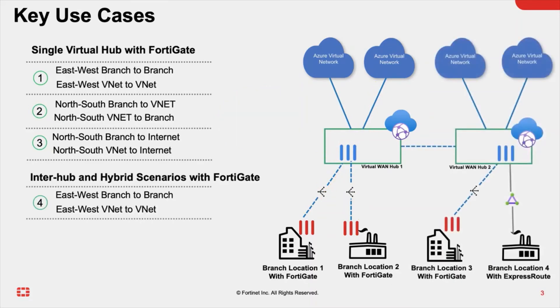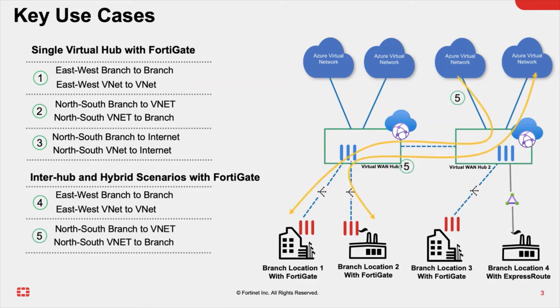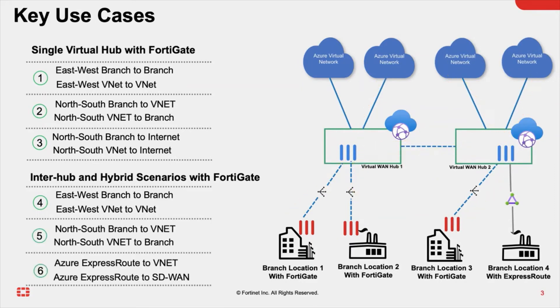You can further expand to other Azure regions and connect global branch offices. This can be done seamlessly, with all routing and policy configuration managed by FortiManager and Azure Virtual WAN.